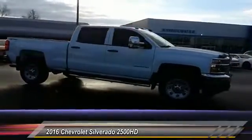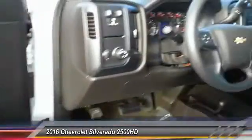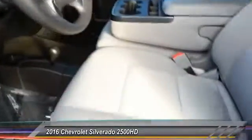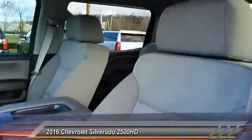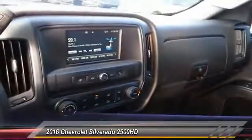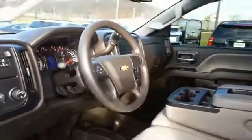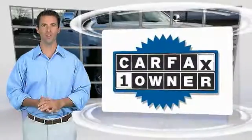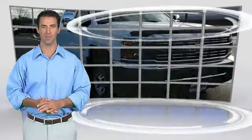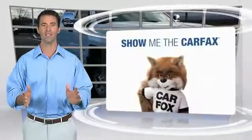Come take a test drive today. This is a one-owner vehicle with the Carfax Vehicle History Report. Be sure to find a complimentary copy of this report online or contact the dealership.